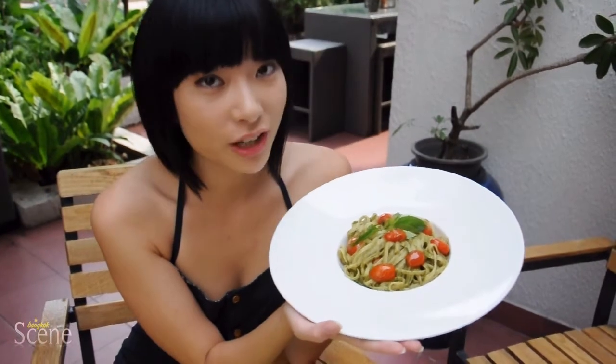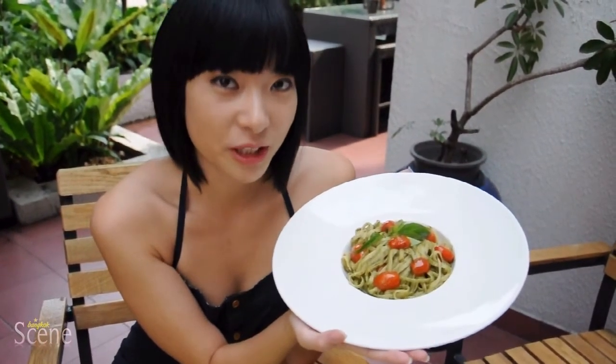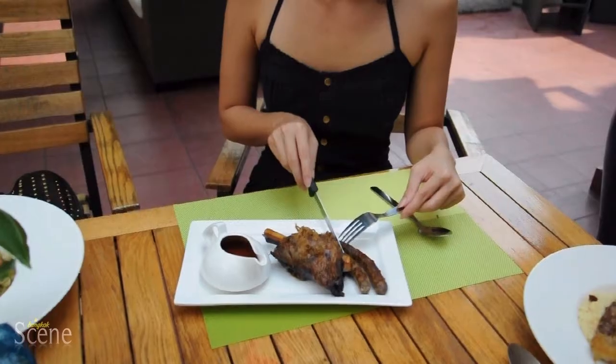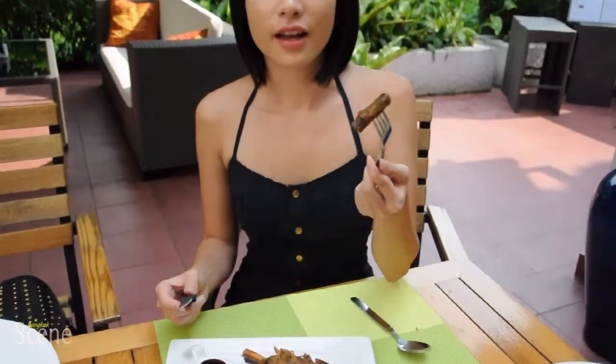This dish is the perfect combination of East and West — an Italian pesto pasta made with Thai basil. It's great to get fresh ingredients here in Thailand. The glazed lamb shanks come from Australia, and the lamb sausages are made from 100% lamb imported from France.